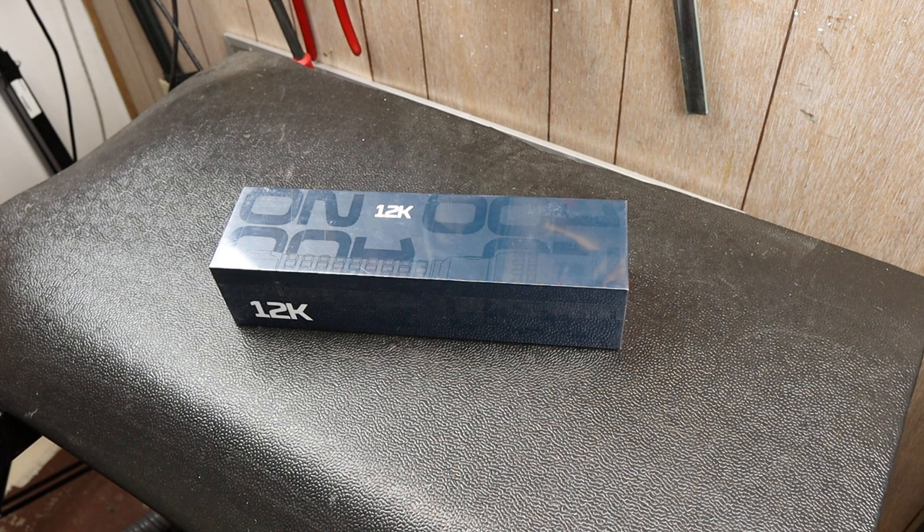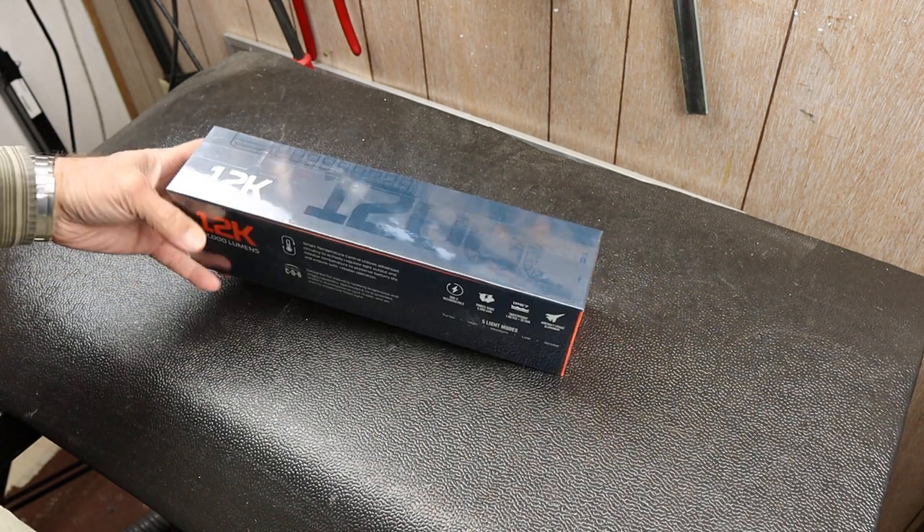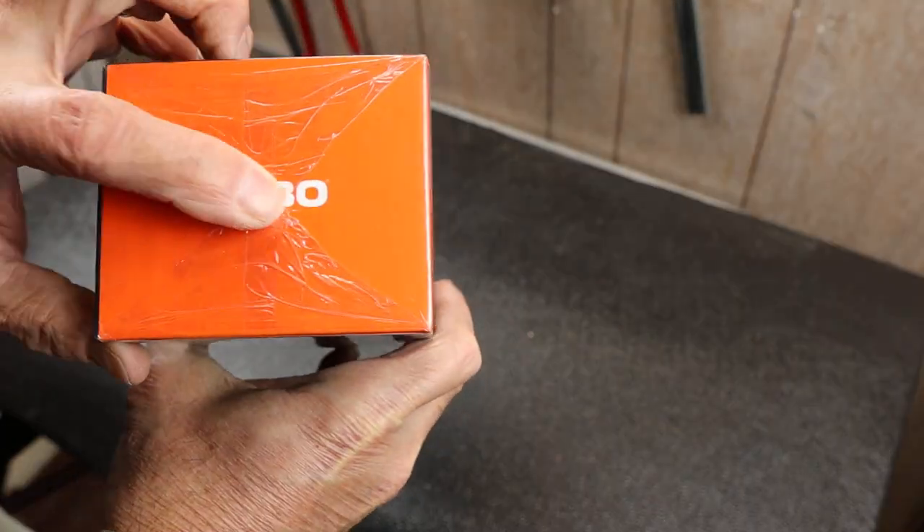Howdy folks, Doc here with Last Best Tool and today I've got an unboxing. It's a little unusual for me. This is a Nebo flashlight — you can see there, Nebo.